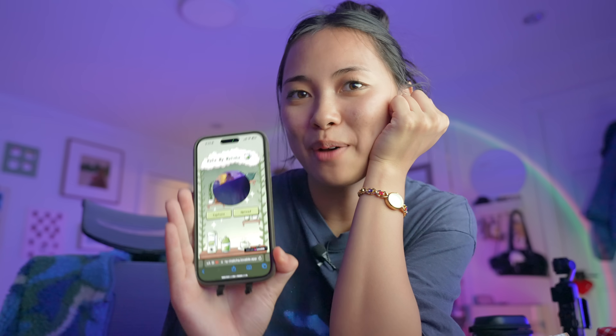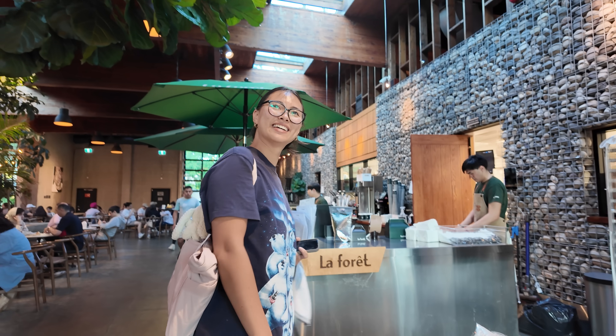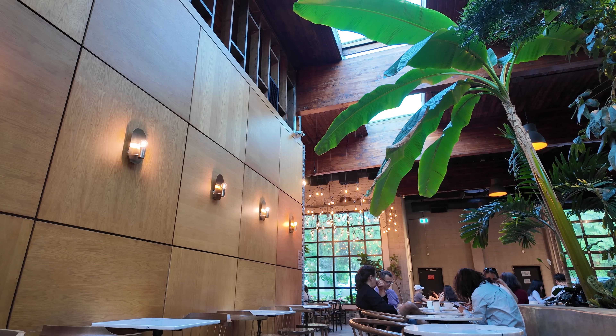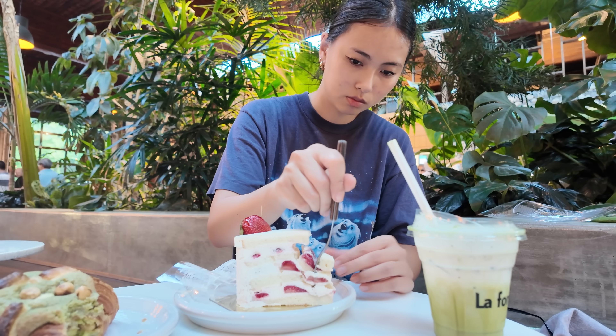I finished my matcha app. Now I'm heading to my favorite cafe just before it closes. I'm really excited to use this app and save all my favorite cafes, keeping track of the ratings so I can give my friends recommendations.